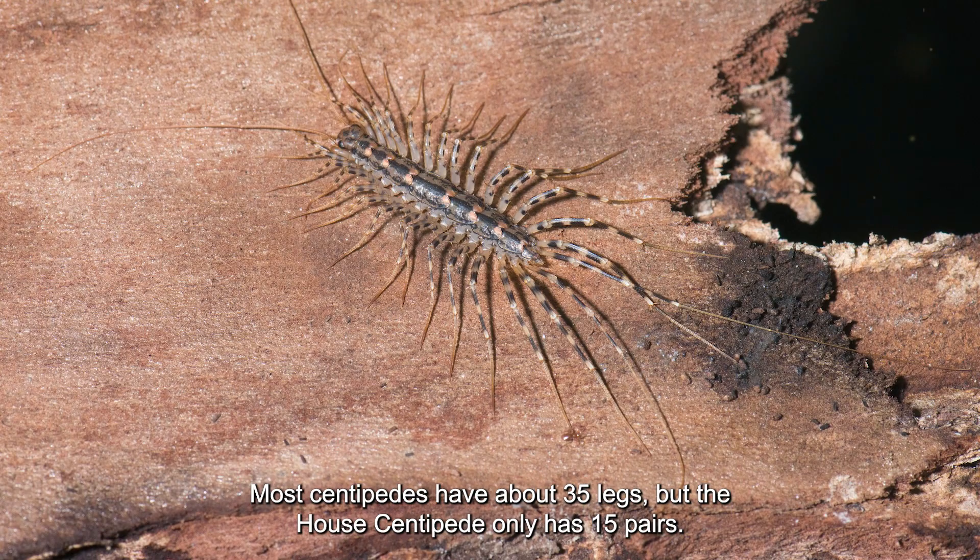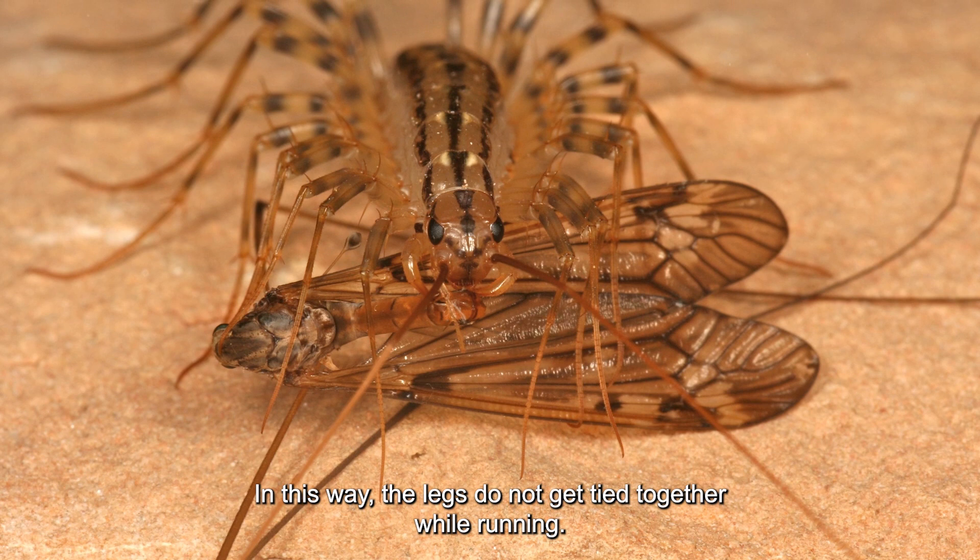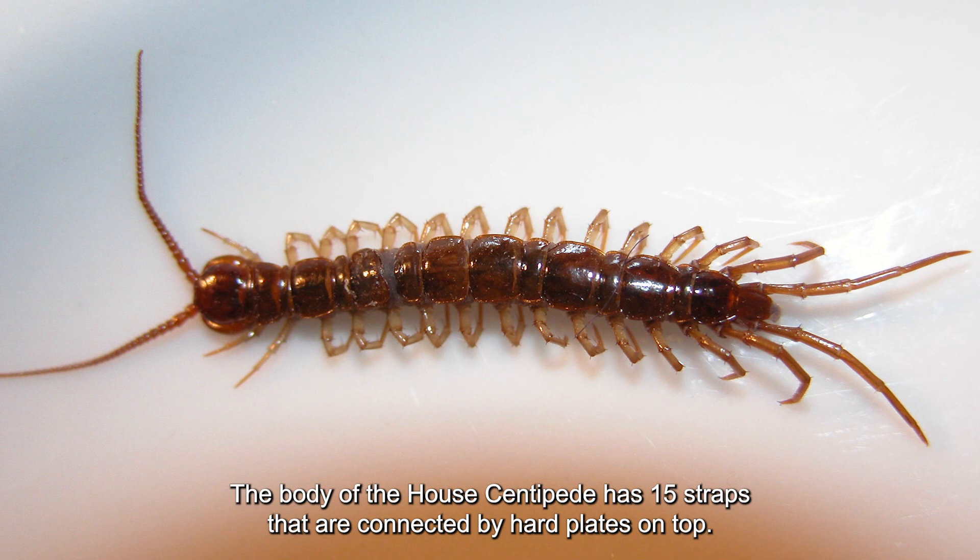Most centipedes have about 35 legs, but the house centipede only has 15 pairs. The legs are all long and get longer from the head to the tail — in this way, the legs do not get tangled while running. The body of the house centipede has 15 segments connected by hard plates on top.